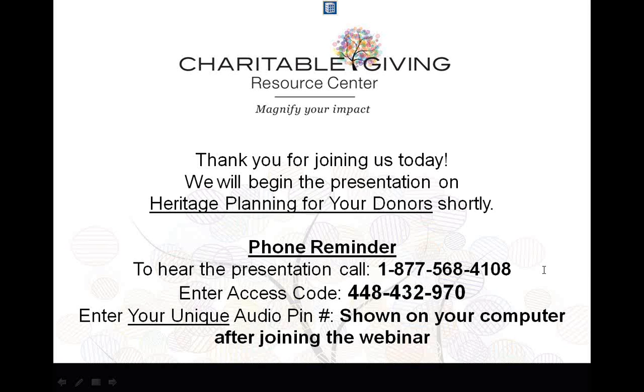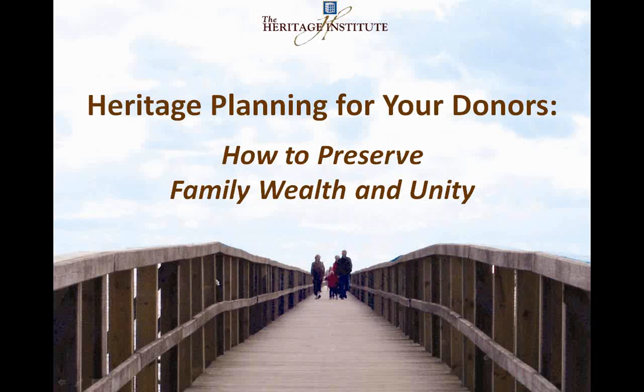We thank you for joining us today, and I'm going to turn it over to Wayne. Thank you, Gina. As our title indicates, we are talking about heritage planning for the donors of non-profits.